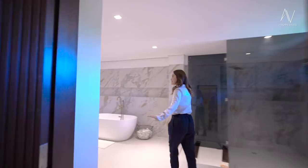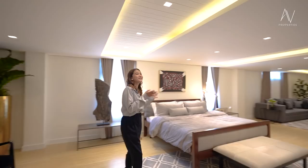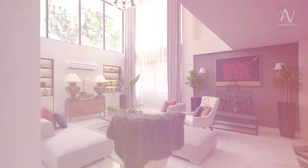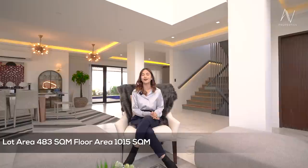We are done with the entire top level and the house tour. Quick recap of the property details: this property sits on a 483 square meter lot area with a total floor area of 1,015 square meters. It's a three-story with a basement property featuring five bedrooms, a swimming pool, three-car carport, and everything you could want in a home.